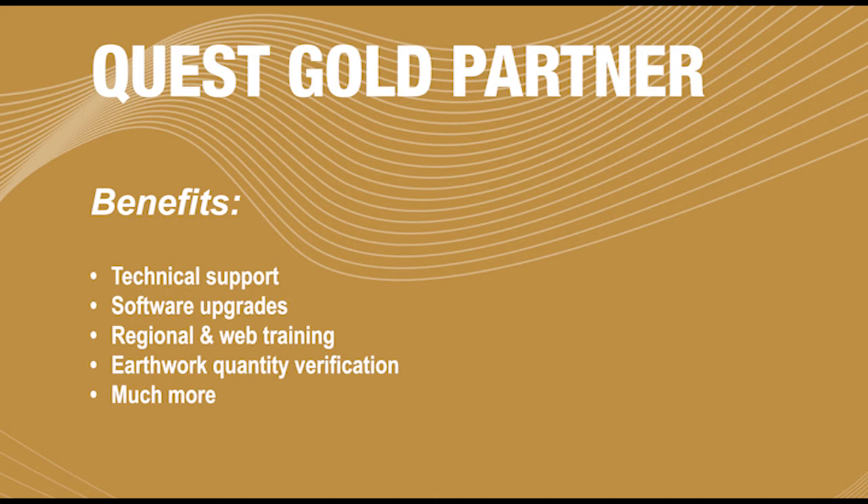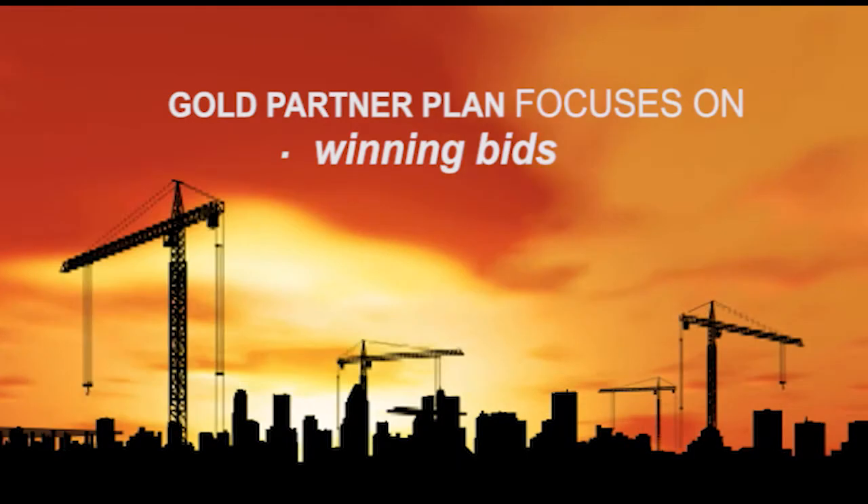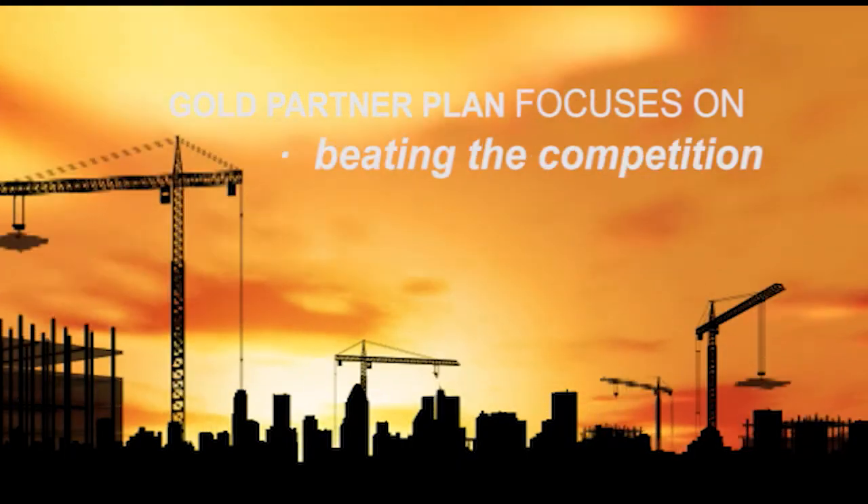From the initial purchase all the way through to implementation and training, Quest will be right there with you. Quest's Gold Partner Plan gives you all the guidance you need so you can focus on winning bids, making money and beating the competition.